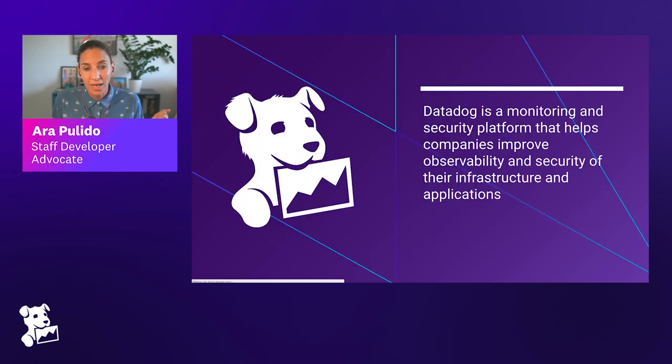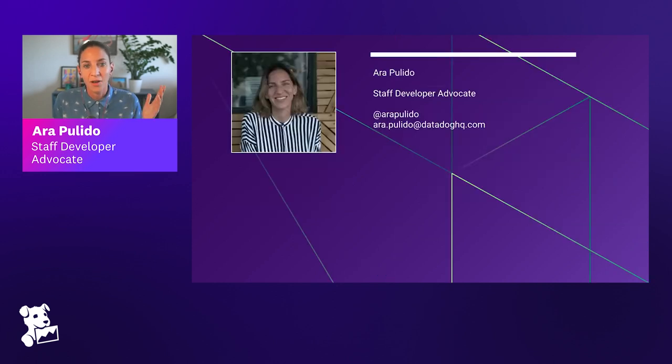This is about building Datadog, but what is Datadog? Datadog is a monitoring and security platform that helps companies improve observability and security of their infra and applications. My name is Sara Pulido. I'm one of the co-organizers and co-hosts of this series. If you have any feedback, questions, or want to suggest a topic to cover, please reach out — I'm always happy to learn what your interests are.